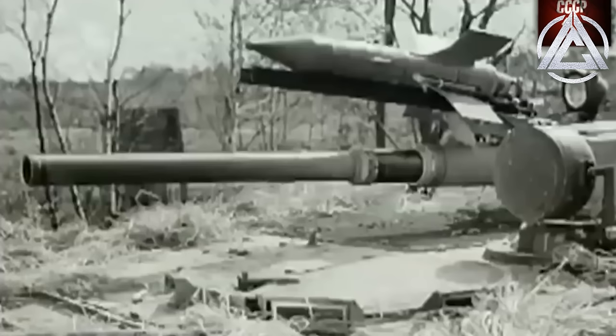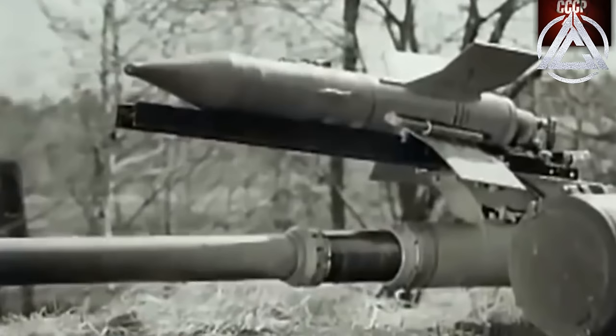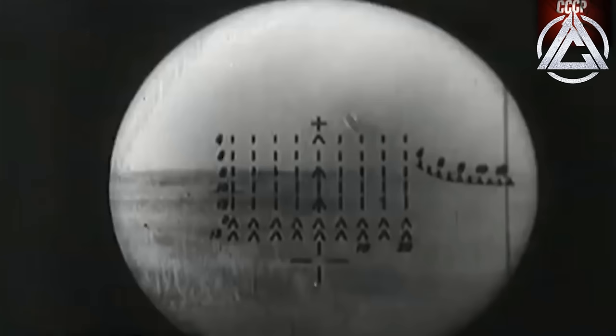Atop the gun sits the 9M-14 Malyutka wire-guided anti-tank missile, capable of penetrating 400mm of armour at distances between 500 meters and 3 kilometers, with up to four spare missiles carried and reloadable through a small hatch above the gun under armour. The BMP-1 was equipped predominantly to the Soviet's motor rifle brigades, particularly those attached to main battle tank divisions, and was also amphibious with minimal preparation, propelling itself across rivers through two rear-mounted water jets. The five minutes to seal hatches and erect the frontal trim vane were the only preparation required for less demanding crossings.